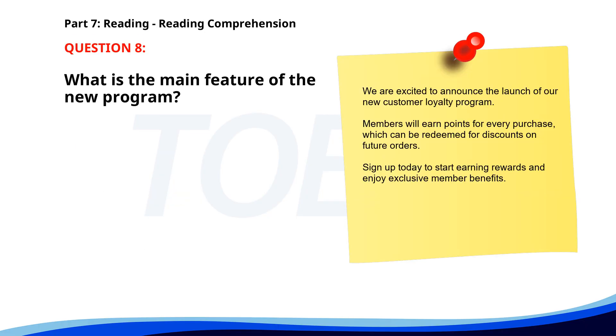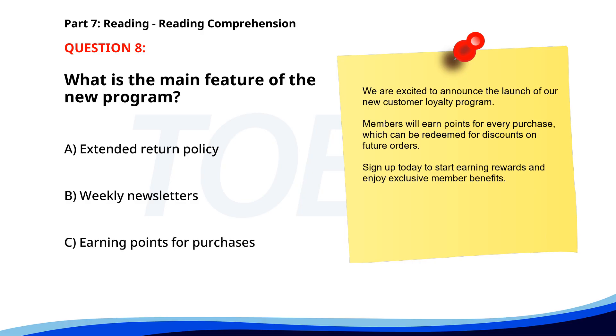Number 8. We are excited to announce the launch of our new customer loyalty program. Members will earn points for every purchase, which can be redeemed for discounts on future orders. Sign up today to start earning rewards and enjoy exclusive member benefits. What is the main feature of the new program? A. Extended return policy. B. Weekly newsletters. C. Earning points for purchases. The correct answer is C. Earning points for purchases.